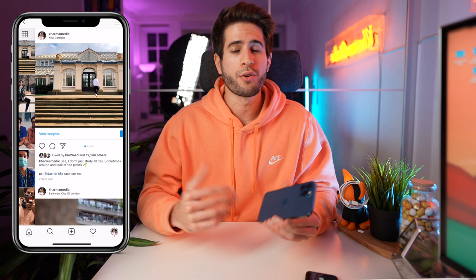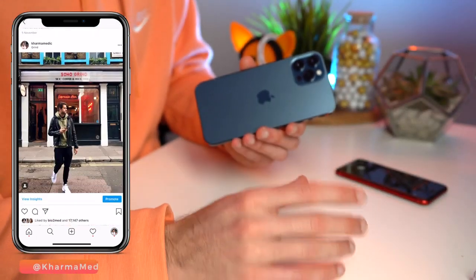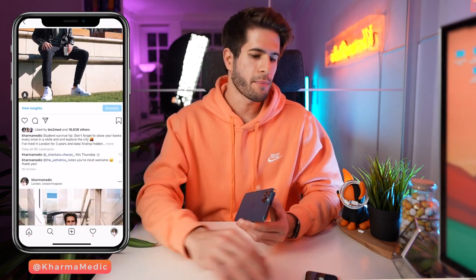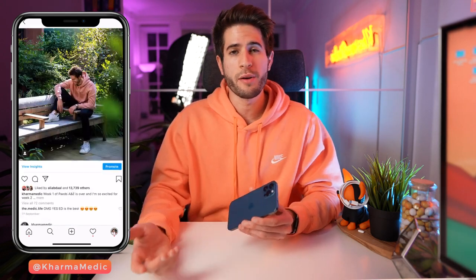If you follow this channel then you know that I upload quite frequently to my Instagram page at Karmamedic, and usually I haven't minded posting low quality photos taken with my iPhone 8 in low lighting or using the front facing camera. But I'm just excited to not have to worry about that anymore — I know that anytime I take a photo with this, whether it's the front or back facing camera, it's going to come out looking really really clean.